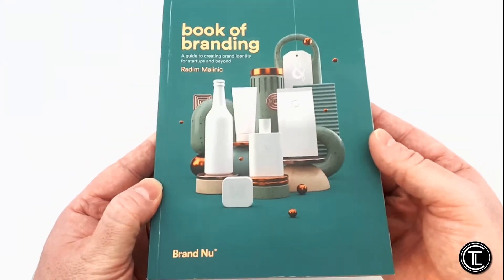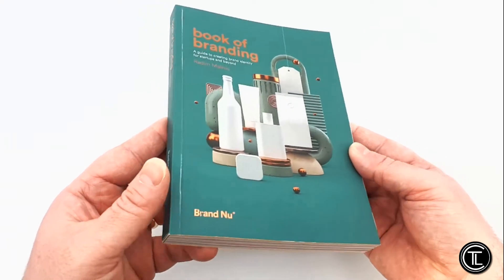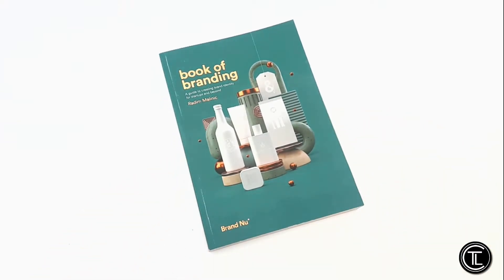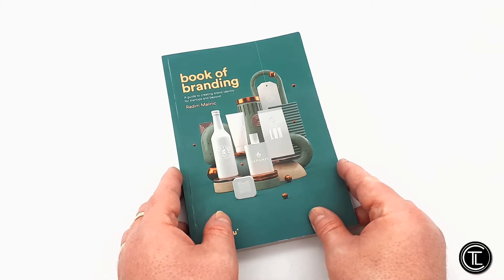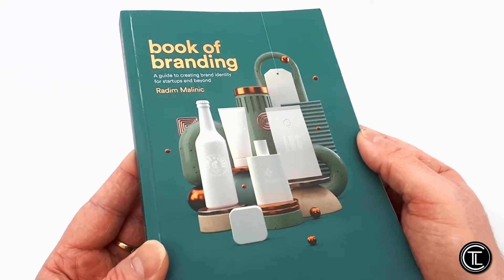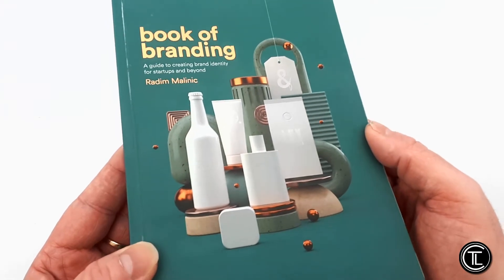Radin's new Book of Branding includes 256 pure eye candy pages, including pictures of Radin's work, plus invaluable content and inspirational advice and words of wisdom from the man himself. I would personally like to thank Radin for sending us an advanced signed copy of the book. It's been a thoroughly enjoyable read that I highly recommend, as it's one of those books you will go back to time and time again.